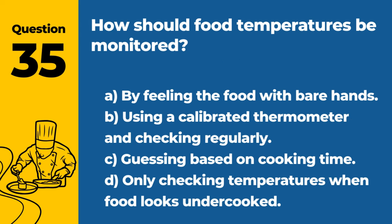Question 35. How should food temperatures be monitored? A. By feeling the food with bare hands. B. Using a calibrated thermometer and checking regularly. C. Guessing based on cooking time. D. Only checking temperatures when food looks undercooked. Answer: B. Using a calibrated thermometer and checking regularly. Accurate temperature monitoring is crucial for food safety.